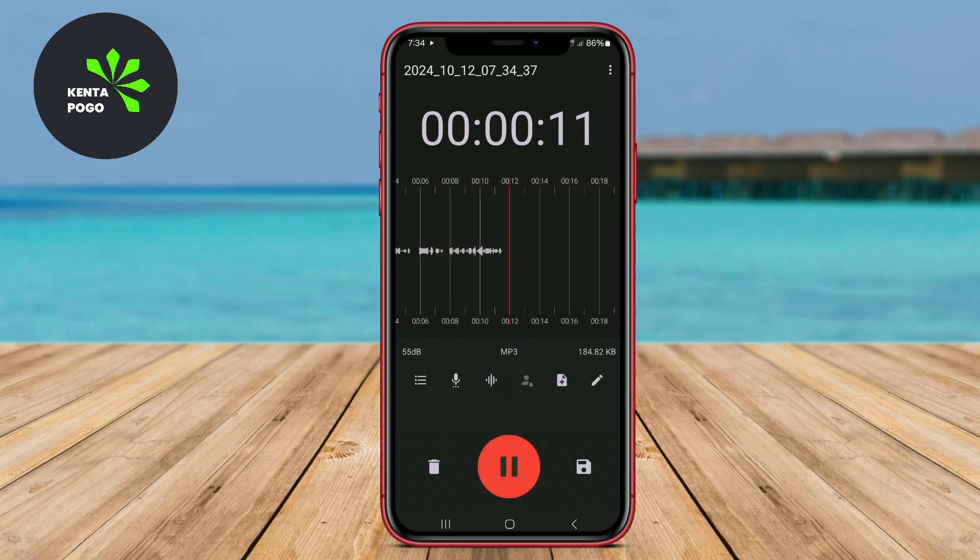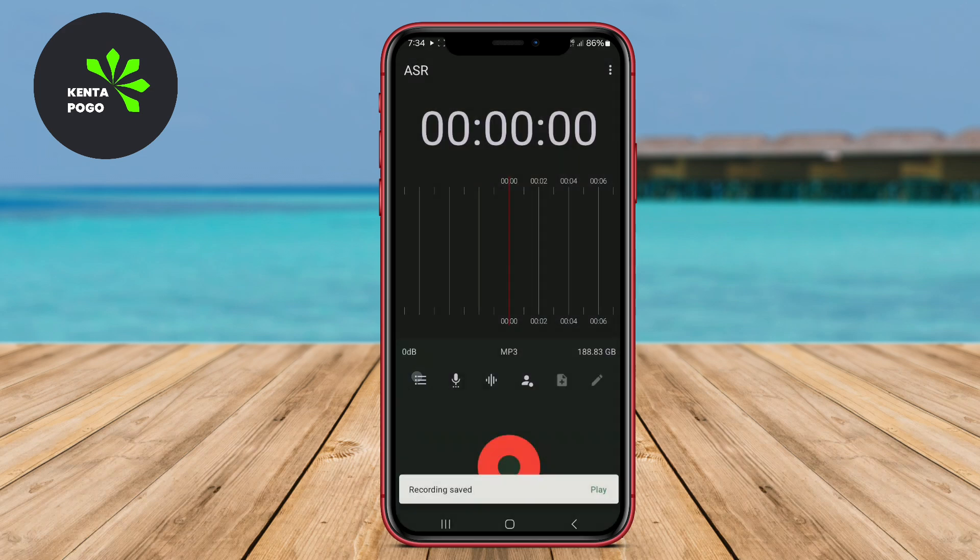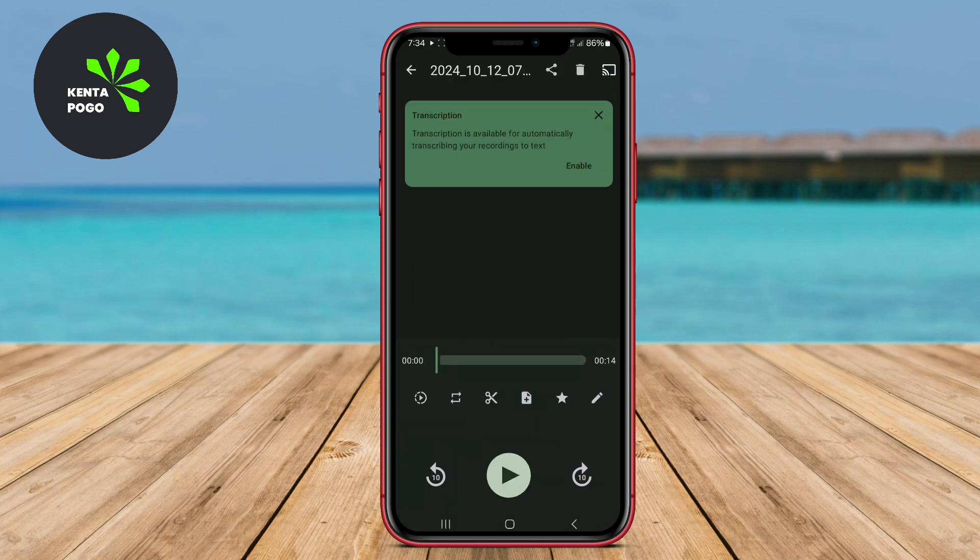Thank you for watching. We hope this overview of the top voice recorder apps for Android helps you find the perfect tool for your recording needs. Happy recording.